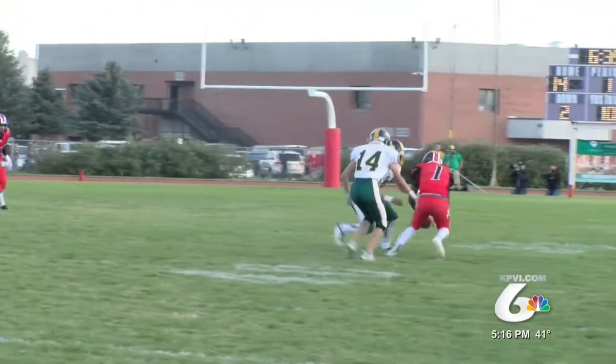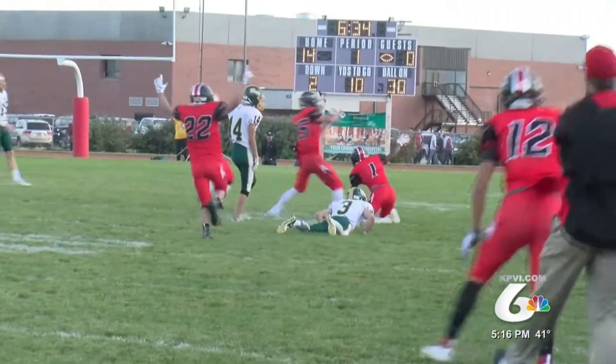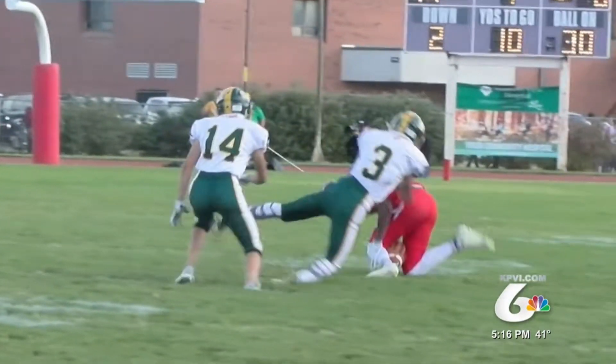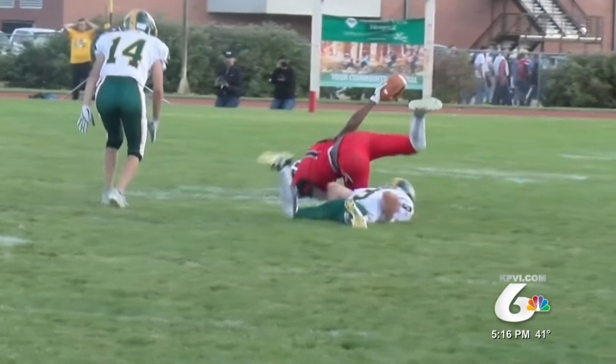Let's start with some defense. Hillcrest taking on Bonneville — Gautama Haas makes the amazing interception. If you get a second look at this, you can see it actually gets caught in his legs but doesn't touch the ground. Amazing concentration there.